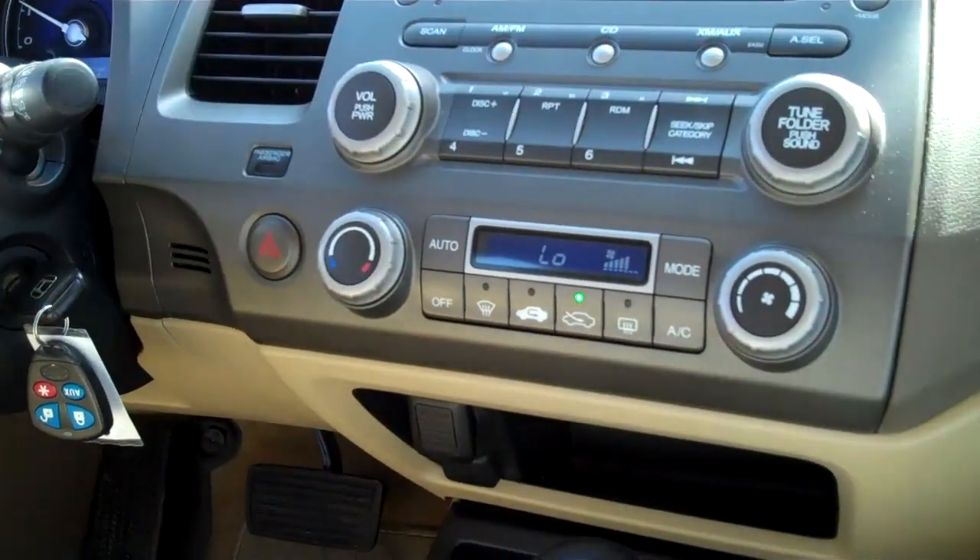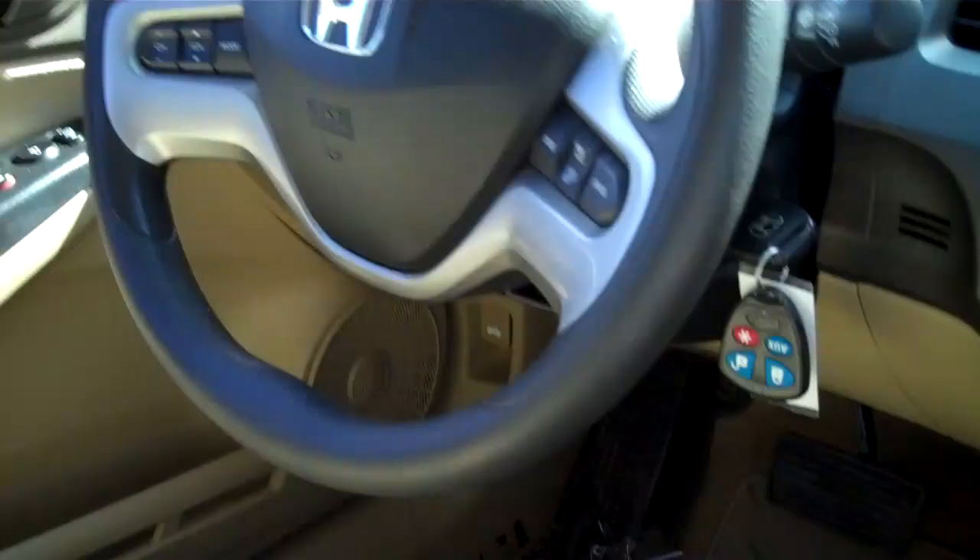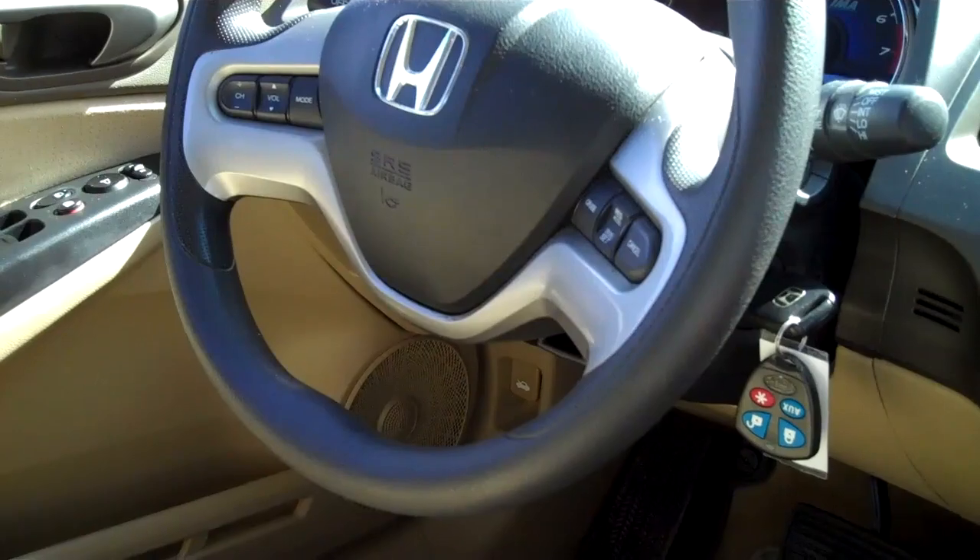Automatic climate control, rear defrost, air conditioning. Automatic transmission, steering wheel mounted audio and cruise controls.